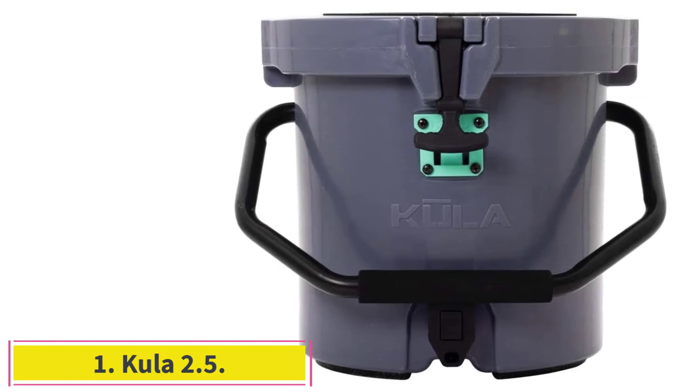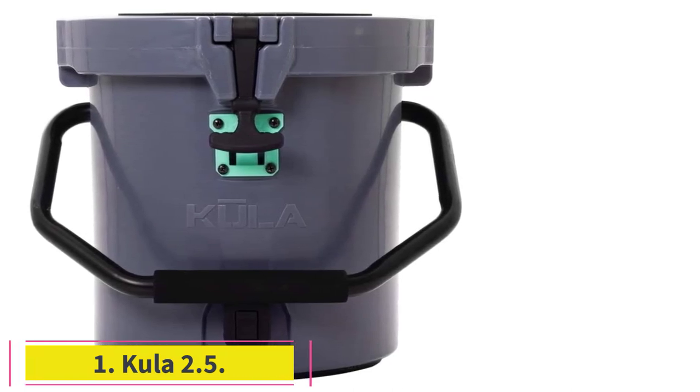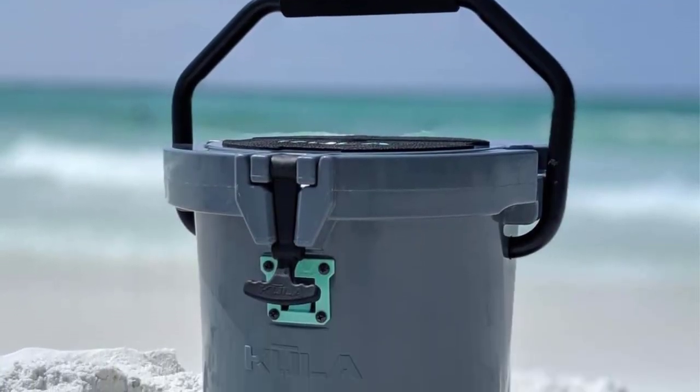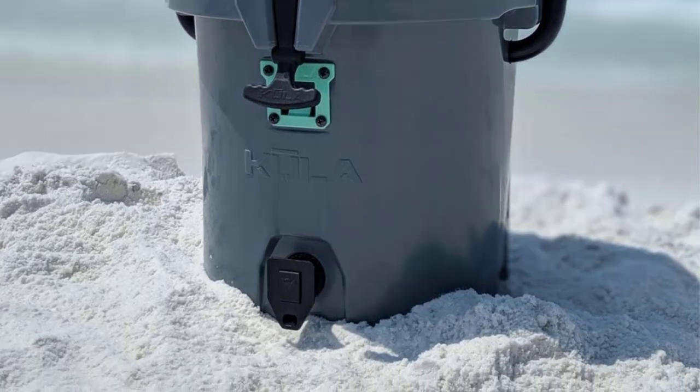Starting at number 1: the Kula 2.5. I wasn't expecting the best small cooler test to be a bucket, but the Kula 2.5 performed so well during the ice retention, waterproofness, and usability tests that it couldn't have been any other way.